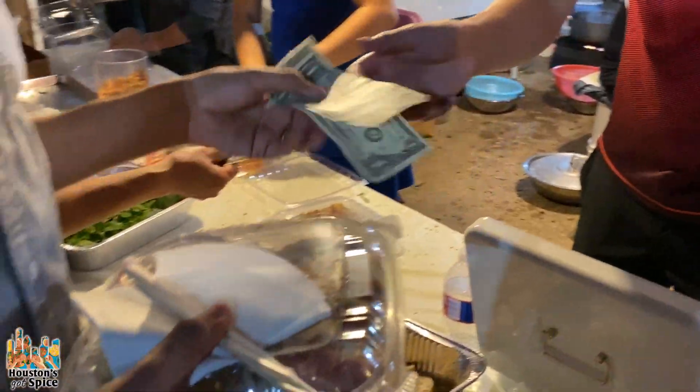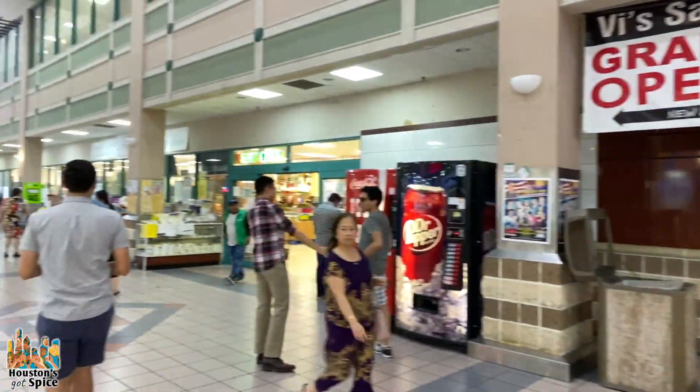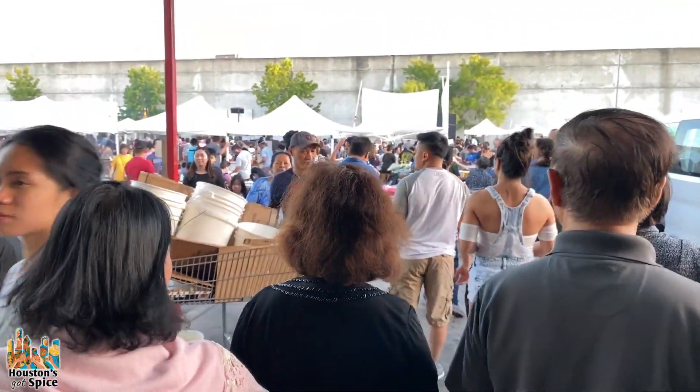It's in what some people call the Little Saigon area of Houston in the International District. This is the only market that we've seen like this in Houston. The night market is still a little bit of a hidden gem — a lot of Houstonians are starting to find out about it. It's cash only if you want to enjoy the food, so make sure you get prepared before you show up. Now let's head in through the mall, out the back, and see what there is to eat.